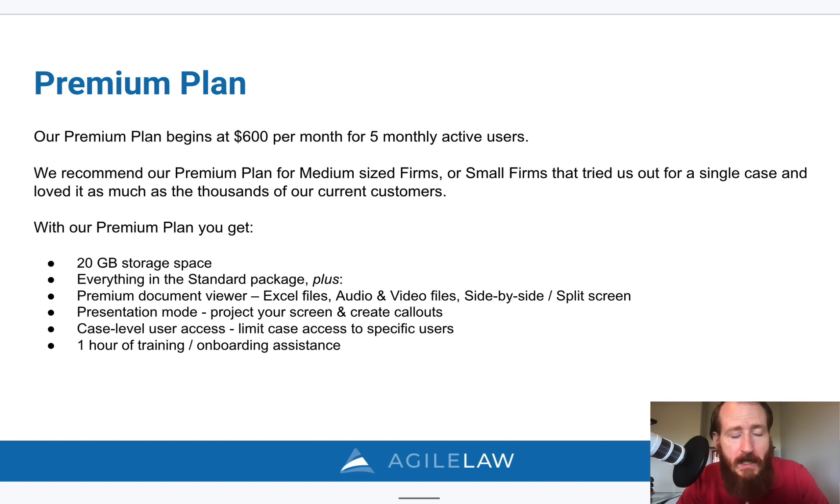Any and every type of PDF and printable document can be introduced and marked as an exhibit. If you want more functionality, we have a premium plan that starts at $600 a month for five monthly active users — great for medium-sized firms or if you need a lot more functionality. With that, you get more storage space, a premium viewer with the ability to introduce Excel files, audio and video files, side-by-side or split-screen document viewing, our presentation mode that lets you project your screen and create call-outs of document areas, the ability to limit case access to specific users, and one hour of training and onboarding assistance.